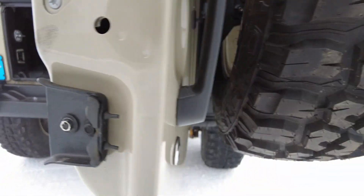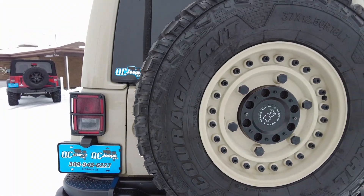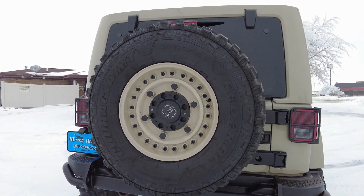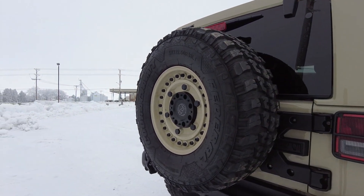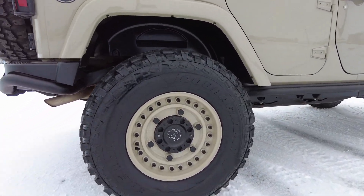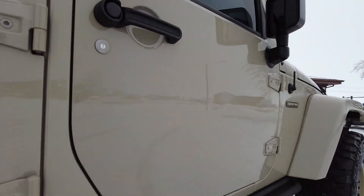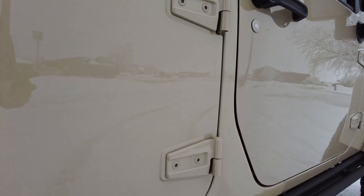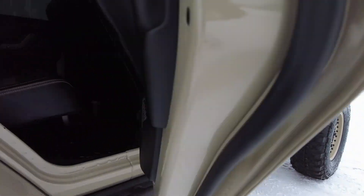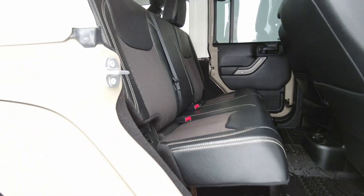There's an aftermarket bumper on the back. These are 18 inch wheels with 37 inch tires — I said 35s earlier but these are actually 37s, 12 and a half inches wide. Some big gnarly off-road wheels. Let's take a quick look underneath — looking good. The paint and clear coat are super clean.